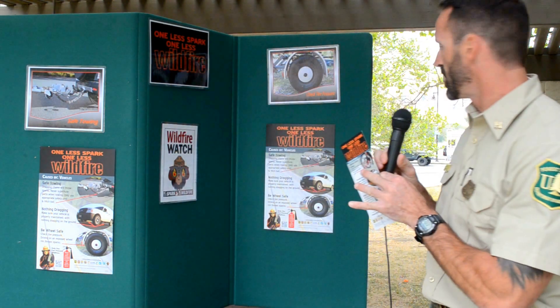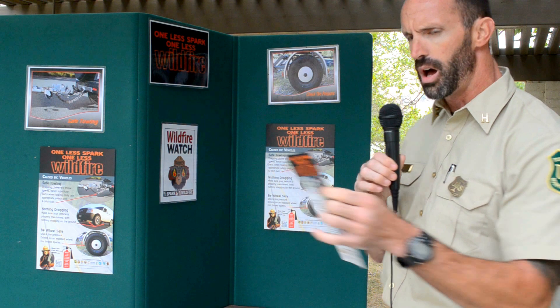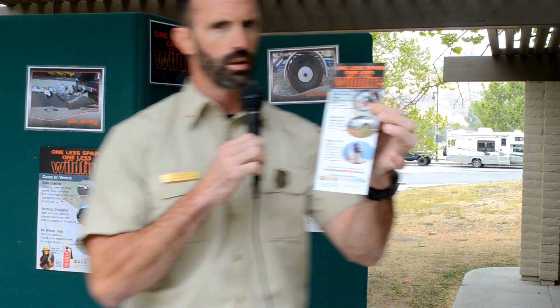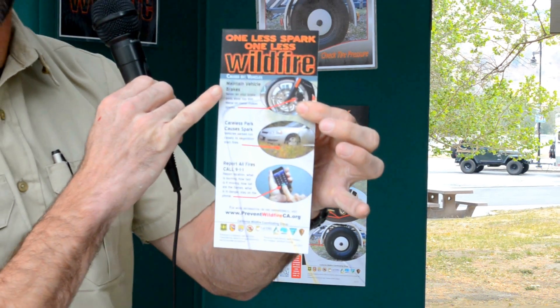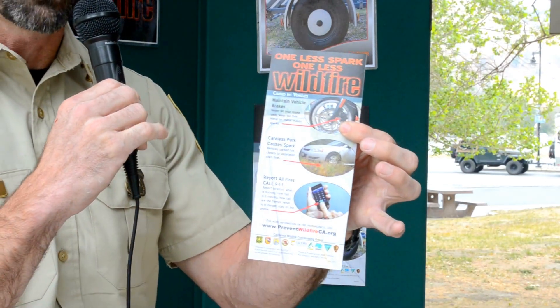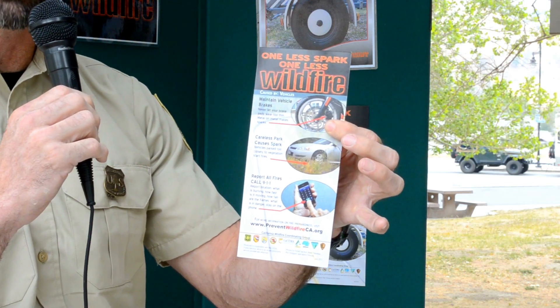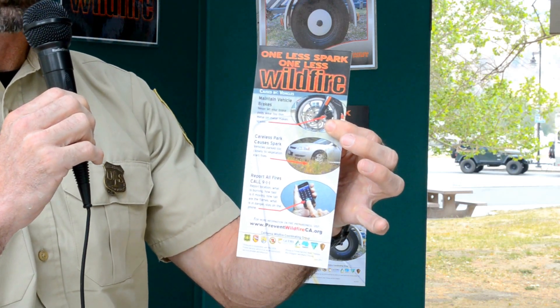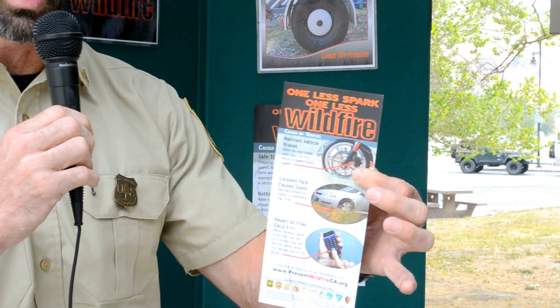There are a few other things you can look at for your passenger vehicles. We can't necessarily see them on the board here, but on this card: make sure you're maintaining your vehicle brakes. Once your brakes become well worn, you have that metal on metal which tends to heat up the brakes, which can start fires — especially with some of the bigger rigs out here on the highways.